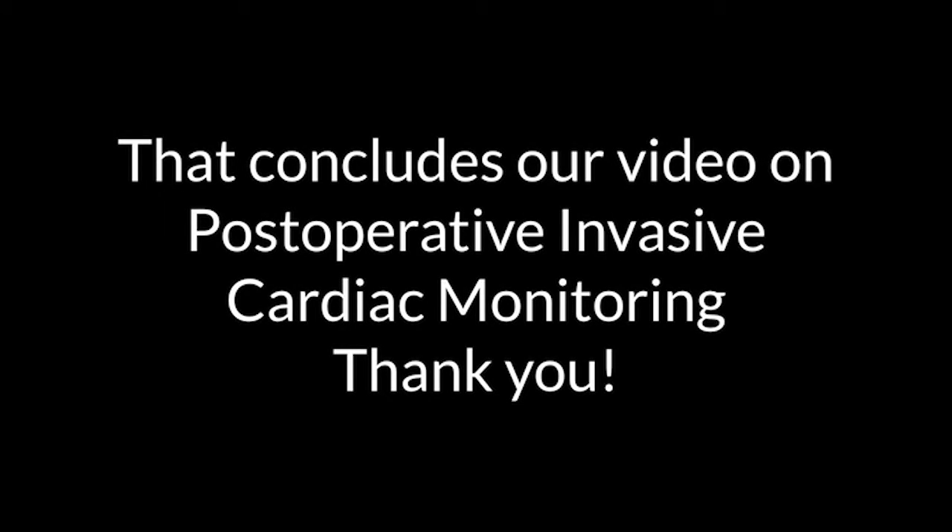That concludes our video on postoperative invasive cardiac monitoring. Thank you.